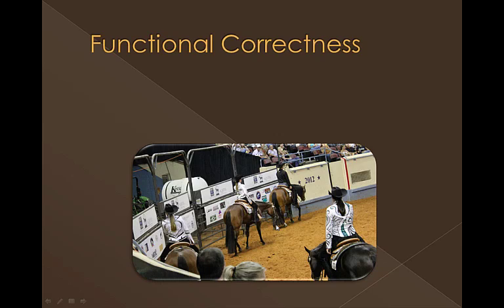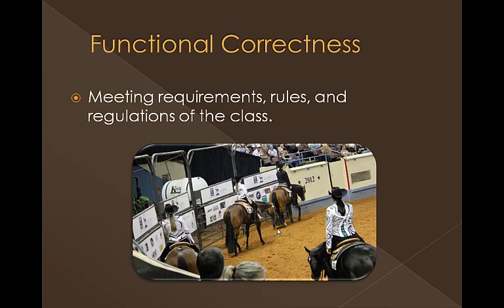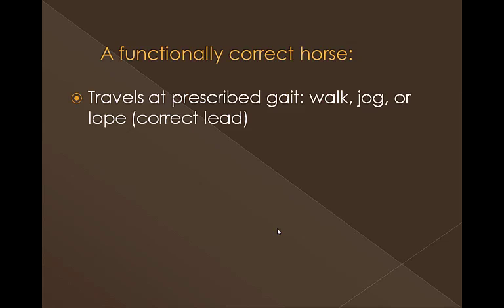We also have to evaluate functional correctness. Are they doing the correct gaits? Are they doing what's prescribed by the association? A functionally correct horse is going to travel at whatever gait is called — walk, jog, or lope. It's important in Western Pleasure that we use correct terminology. We do not trot in Western Pleasure — we jog or extend the jog, and then we lope. In English hunt seat we trot and canter, but in Western, correct terminology is jog and lope. They also have to be on the correct lead. One of the first things I do when I call for the lope is glance around and make sure everyone's on the correct lead, because you'd be surprised — sometimes they're not.